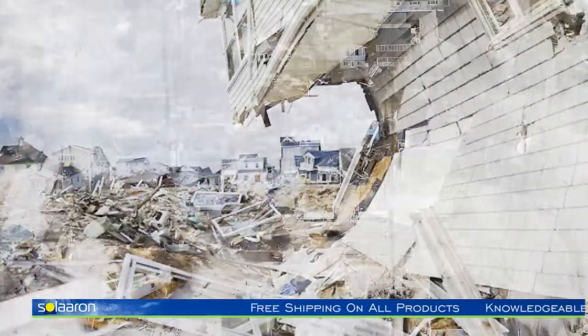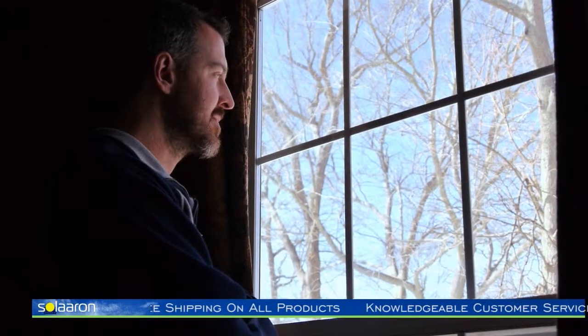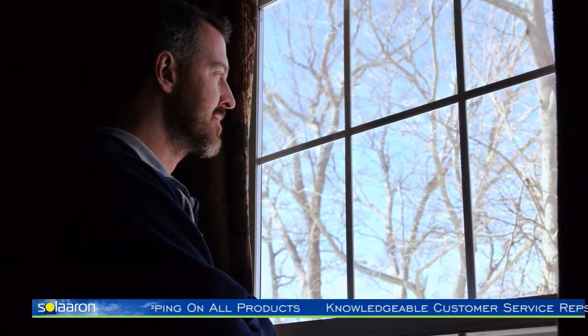After Superstorm Sandy hit us a couple years ago, our apartment building went without power for over two weeks. Two weeks without the basic essentials — lights, radio, news updates, and somewhere to charge my cell phone. Those of you who have experienced the same thing can relate. It sucked.